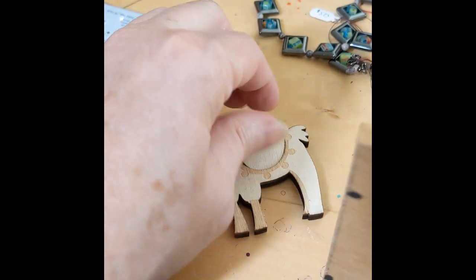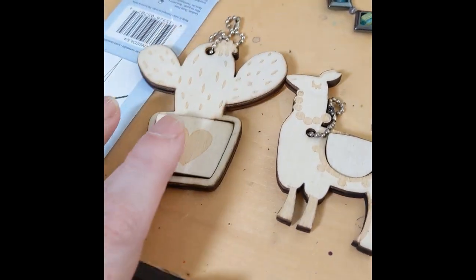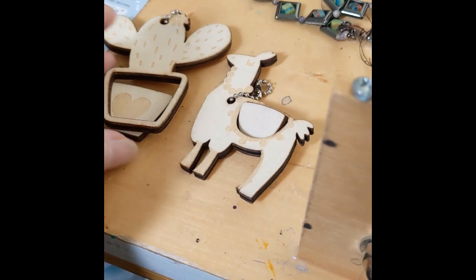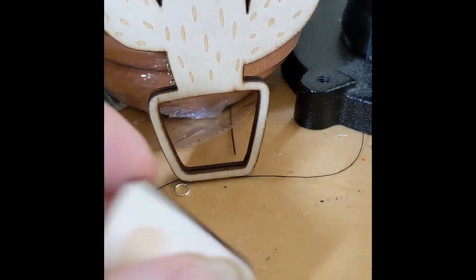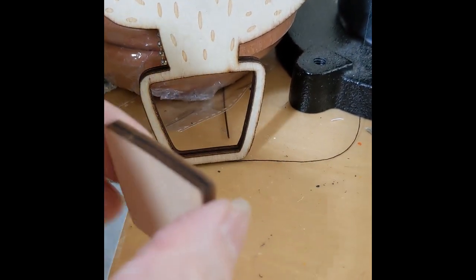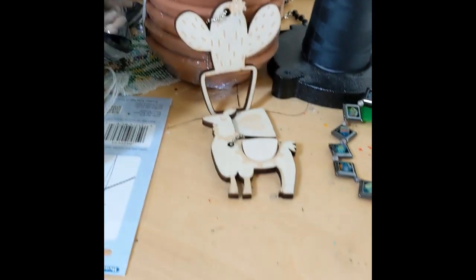Not sure what I'm going to do with them yet, but wouldn't it be fun — you guys can tell me what you think — if I shaved this down so it fit in and was like a spinner in there, so it spun around inside? That'd be kind of fun. I don't know, tell me what y'all think.